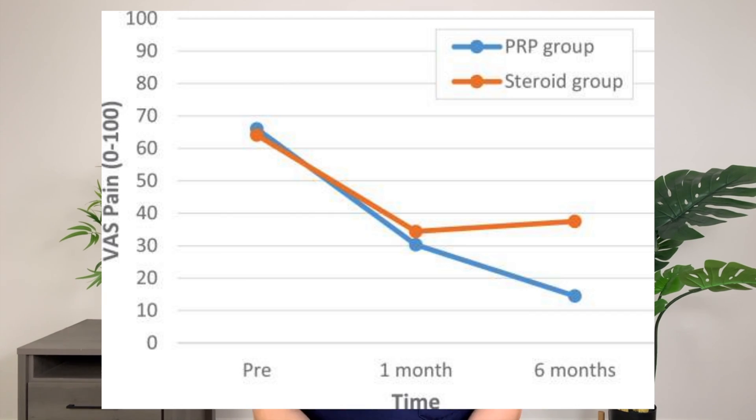I want you to take a look at these results. This data is from a study looking at PRP treatment for shoulder pain, and they are incredible. Pain improvement and functional improvement for over six months. Multiple recent studies conclude that PRP injections work for all types of shoulder pain, including rotator cuff tears, shoulder impingement, and rotator cuff tendinopathy. Let's talk about PRP treatment for shoulder pain.